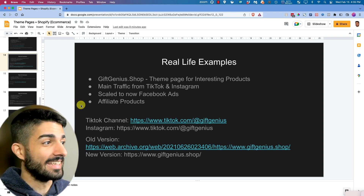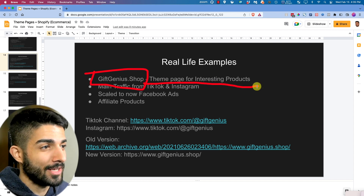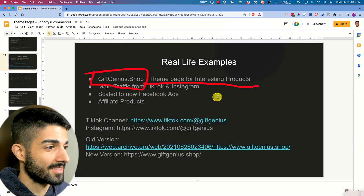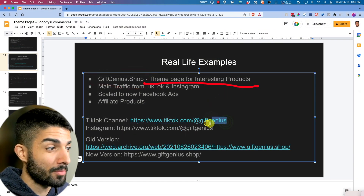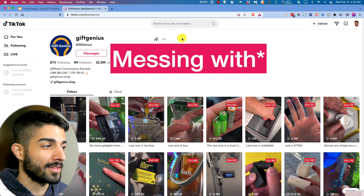The next site is giftgenius.shop — it's a theme page for interesting products. Their main traffic source is from TikTok, so let's open that up and see what we're directly looking at.